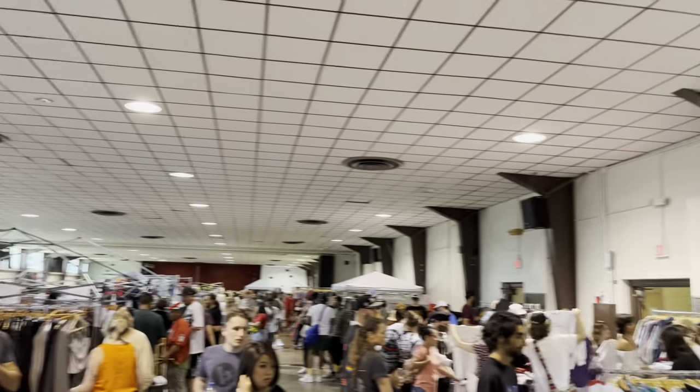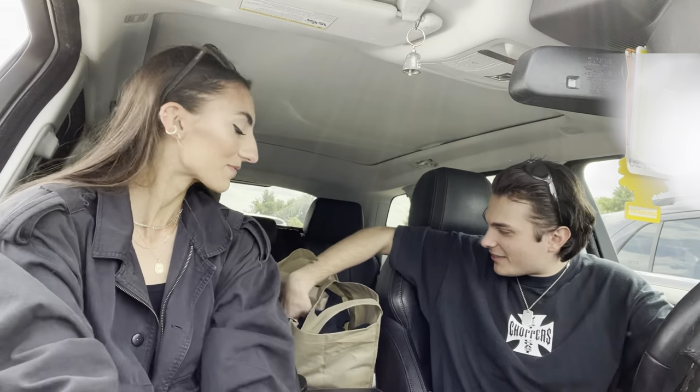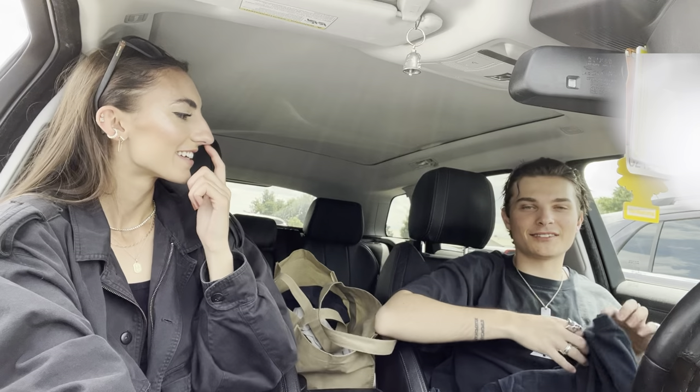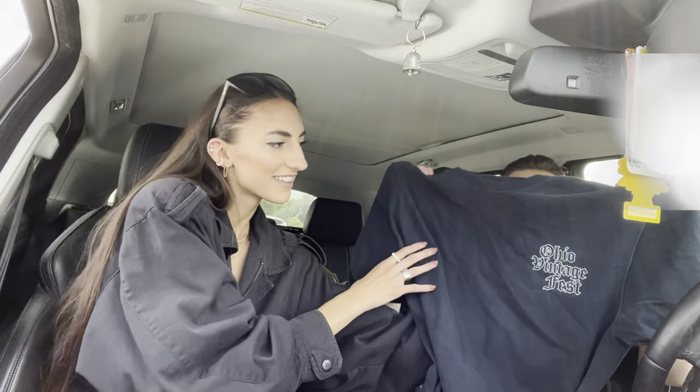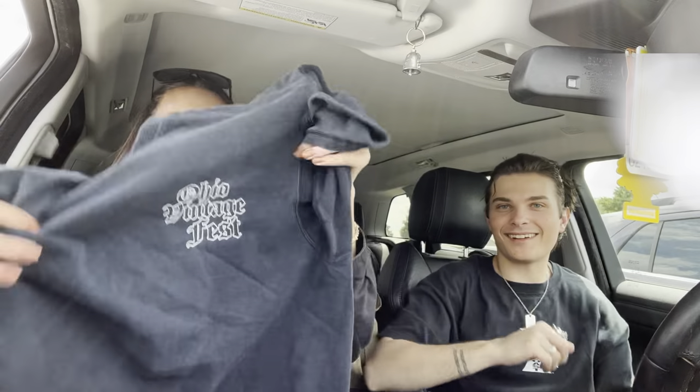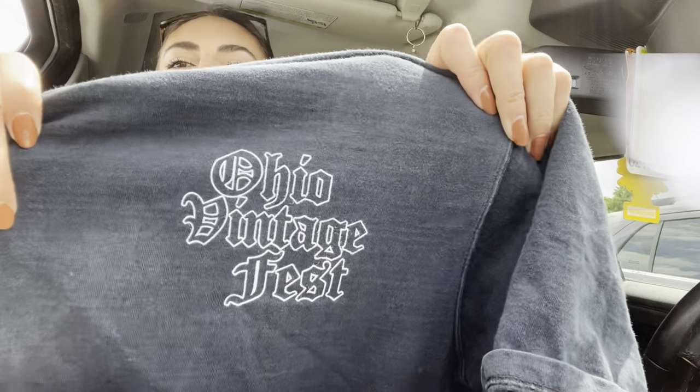We brought tote bags to put everything in. We're gonna show you what we got - JR, you can start. The first thing I got was this black t-shirt - they were doing a screen printing station, they had like three graphics to choose from. You could get one screen printed on a shirt, so I got Ohio Vintage press screen printed, really cool. And then on the back I got this cowboy graphic, which I think is also really cool.